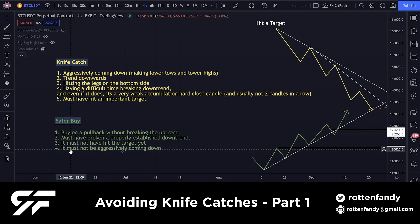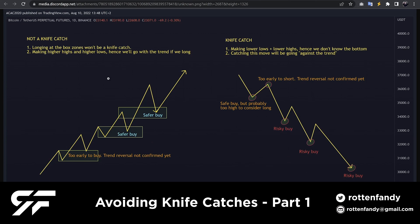It must not be aggressively coming down. A safer buy is when something is not aggressively coming down. Whenever you see a move aggressively making lower lows and lower highs, don't go against the trend — and don't try to short something that's constantly making higher highs and higher lows. Let's take a look at a few examples. Not a knife catch — just like I told you — but here I drew it for you. This will probably be a very early buy; trend reversal is not confirmed.